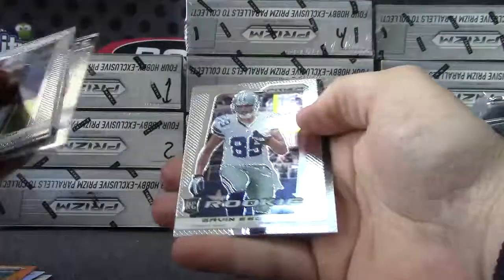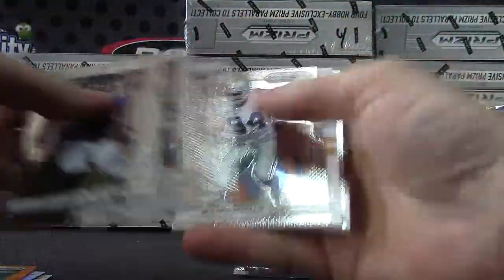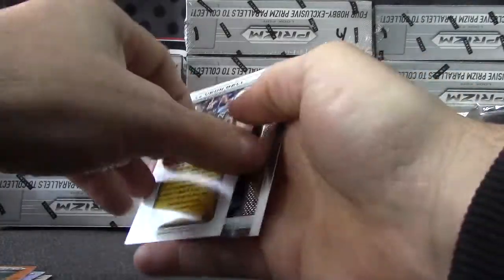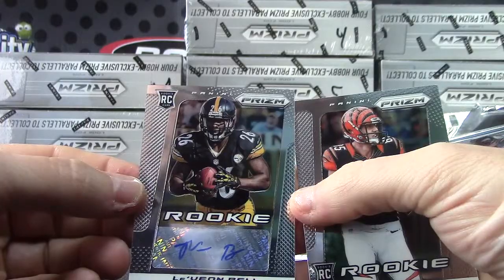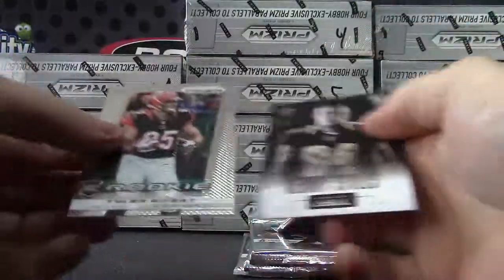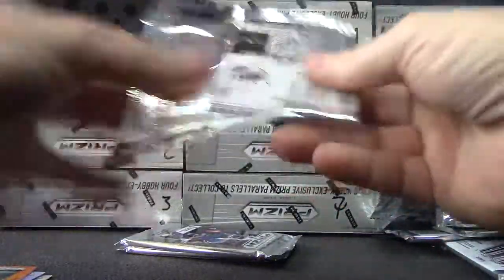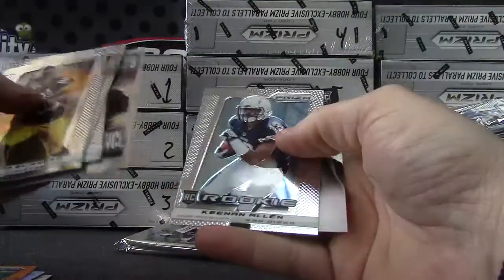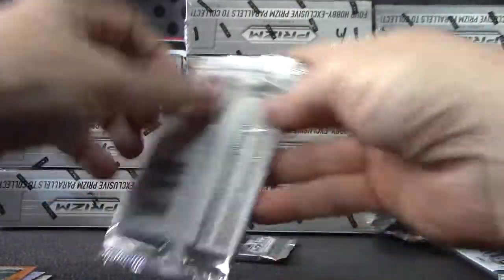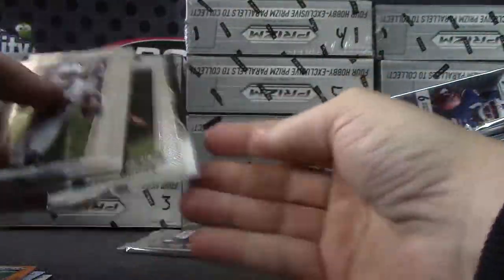Rob Gronkowski, Gavin Escobar, and a pretty nice one — Le'Veon Bell. Might be the number one drafted running back next year. I would imagine he's the front runner to be number one pick in all fantasy leagues. Jack Ham, Keenan Allen, Phillip Thomas.